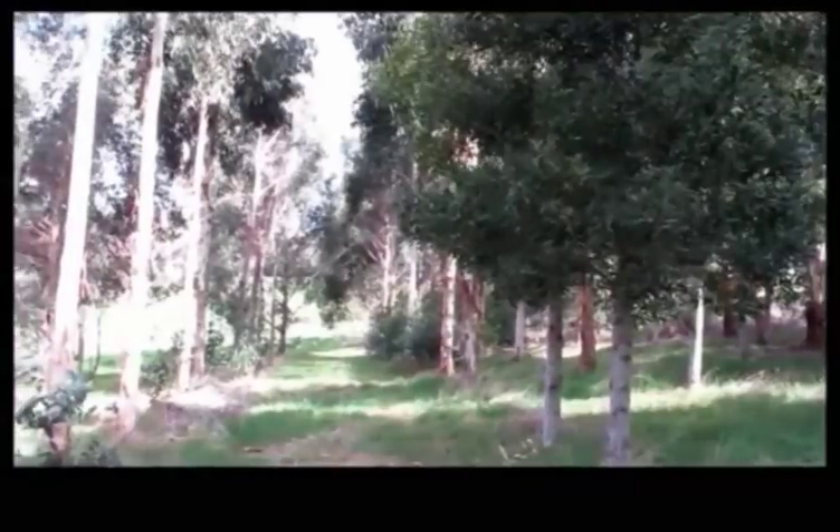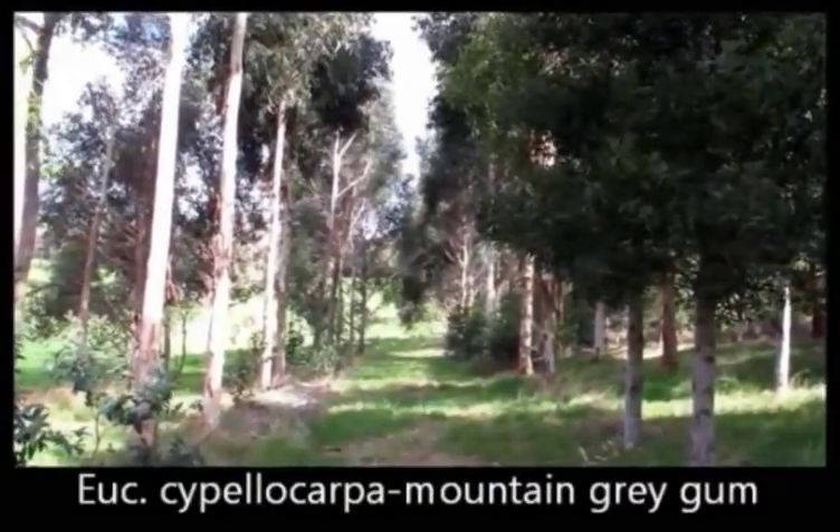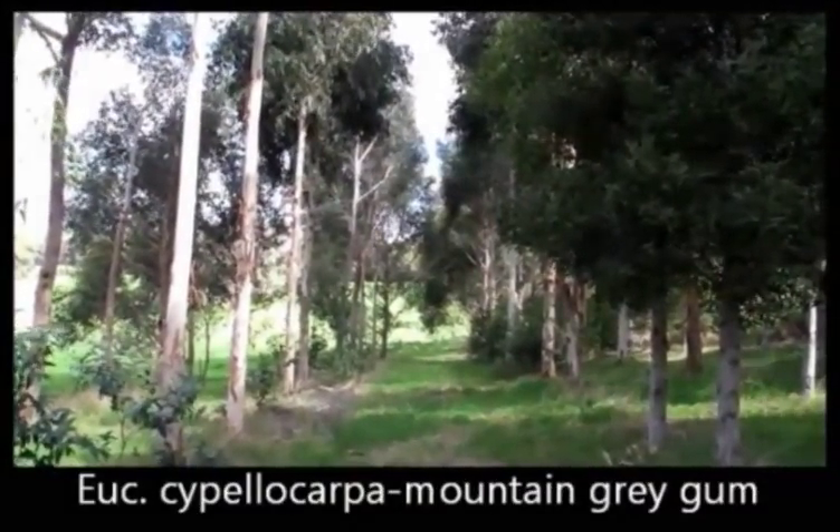There are our pruned trees – blackwoods on the right, mountain grey gum on the left. Nice and straight and tall.